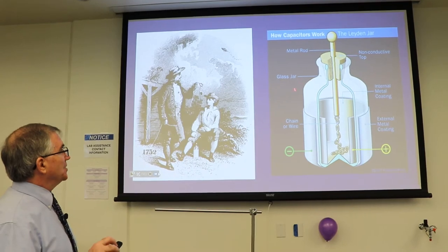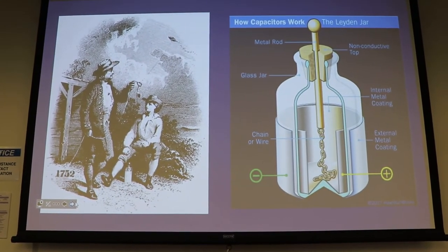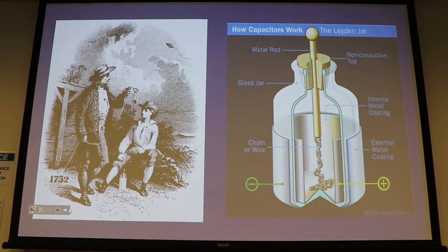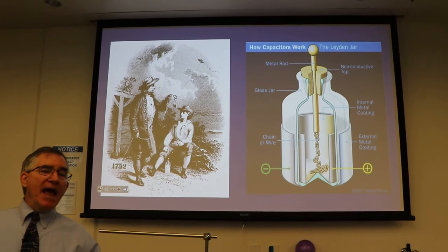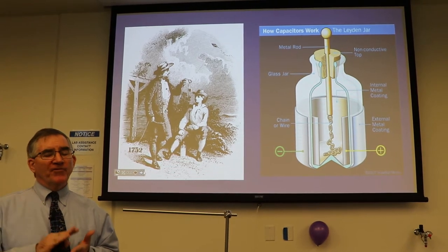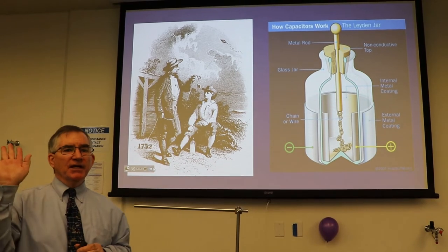Let me demonstrate how the Leiden jar helped him do that. The kite is up in the sky, and the clouds, when they rub on each other, actually create charge separation by friction — just like we demonstrated in the first video. When rubbing takes place, the electrons are stripped off water molecules. Water molecules are mostly made of protons and neutrons mass-wise, so they're very massive compared to the electron.